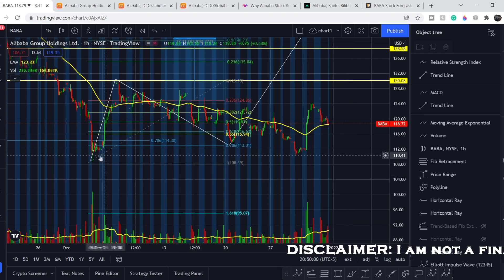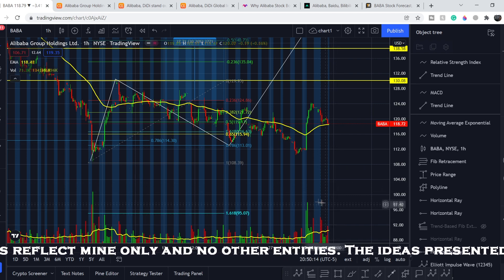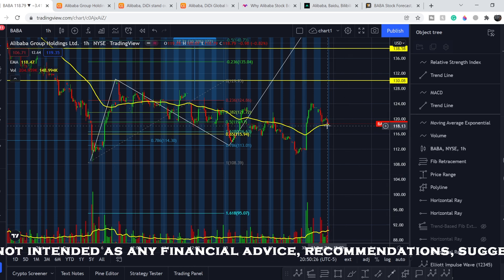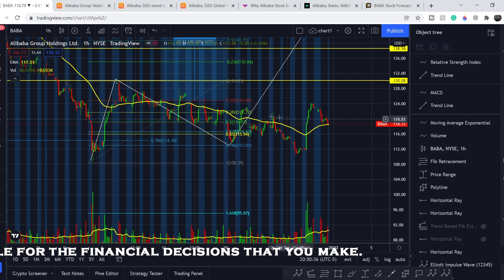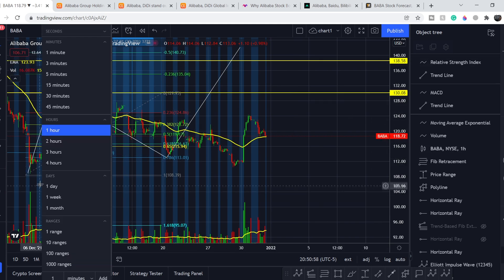As already mentioned, we have a double bottom pattern, which is an extremely bullish signal. With this movement to the upside accompanied by strong volume, we might have a trend continuation. This gives us a very good setup for swing traders as well as long-term investors. If you want to enter the position, you can add right here and ladder your buys down as the price goes south. Your stop loss should be placed slightly below this range — slightly below the $110 price point.